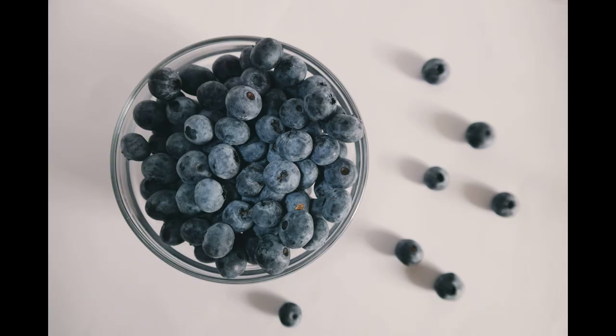Blueberries. Blueberries are packed with antioxidants and have been shown to improve brain health. They contain compounds that can enhance memory and delay brain aging.